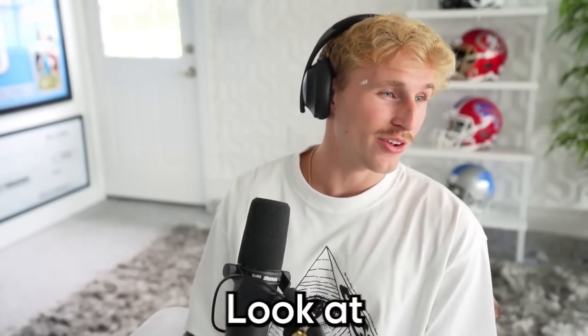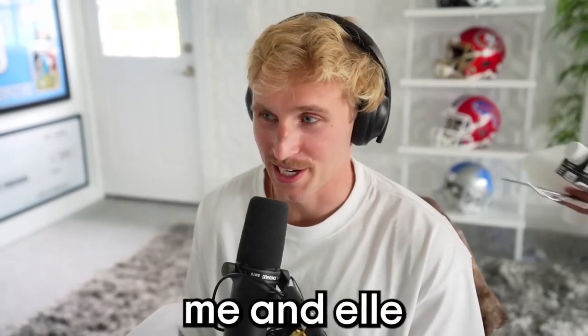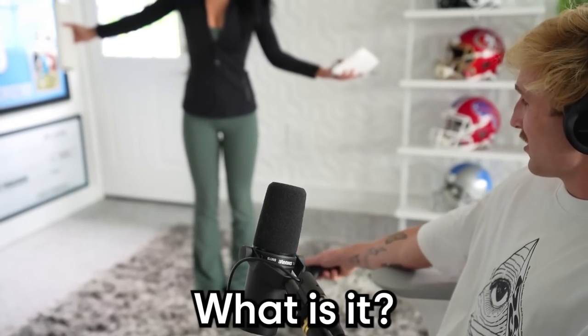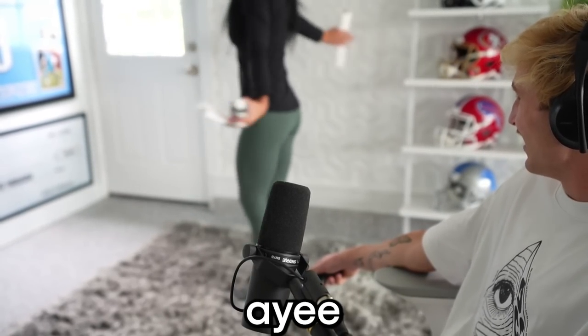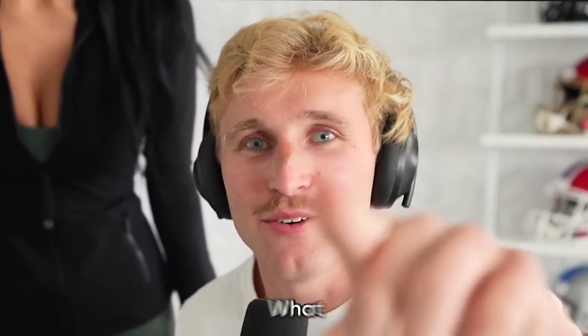Hi honey. Wow, look at the fit — it's awesome. Me and her went to Lulu yesterday; I played stylist and picked out the whole fit. Show him the little flare. The flare!